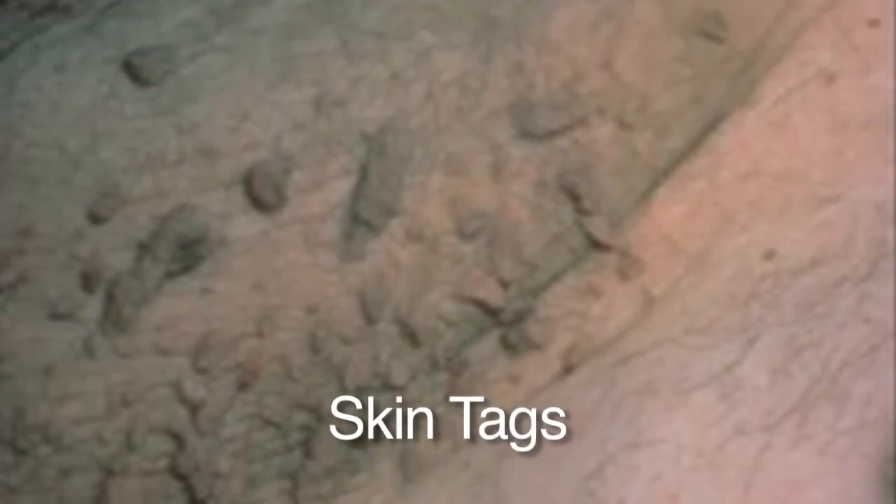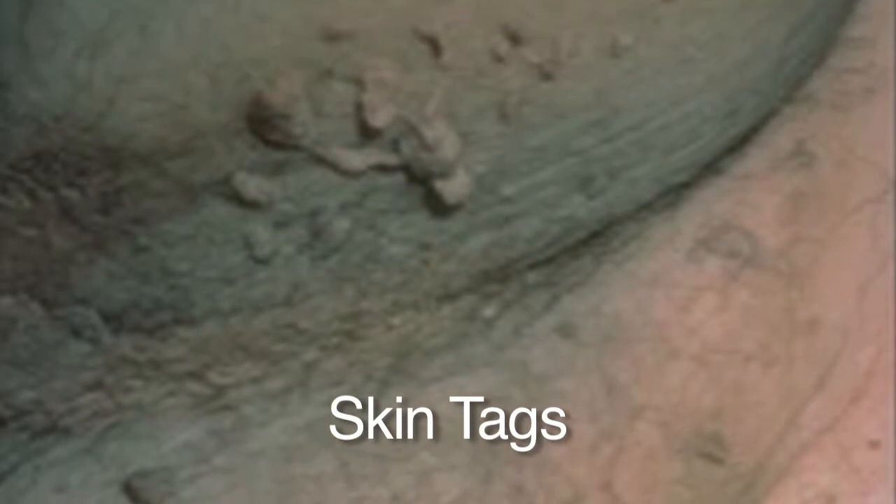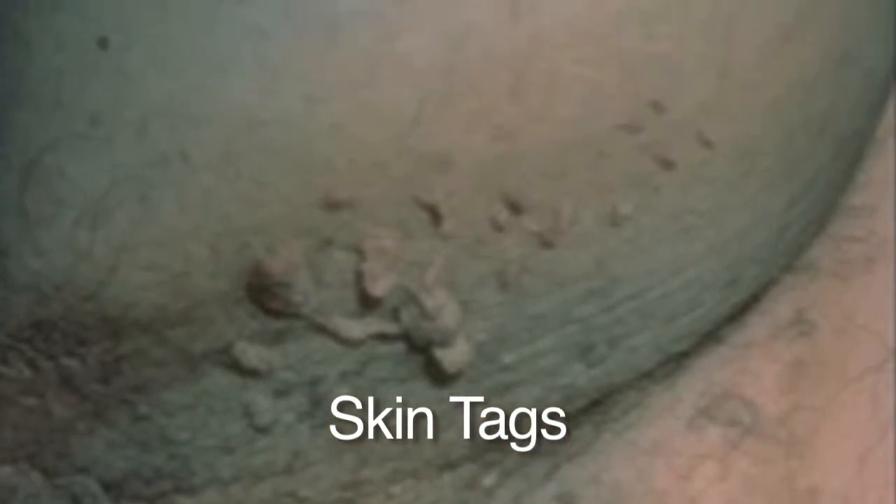Skin tags are flaps of skin we get as we get older in body fold areas. The most common places to get skin tags are the neck, under the arms, and the groin — where skin rubs up against skin. These are benign growths. Nothing needs to be done. They're very easy to remove if you would like, but they're nothing to worry about and very common.